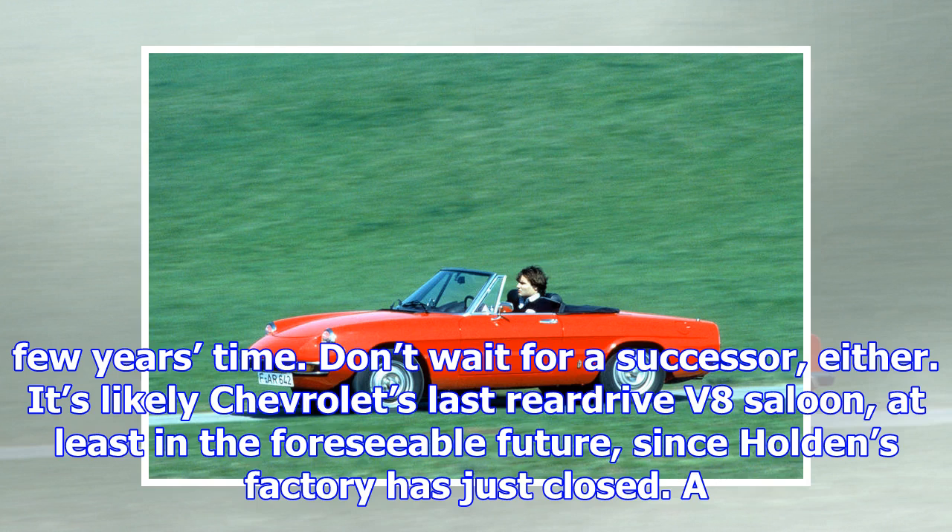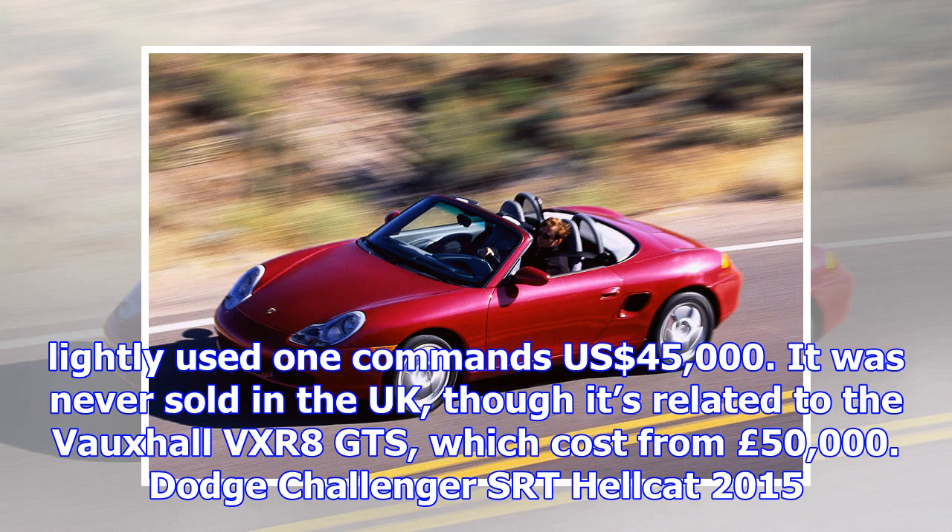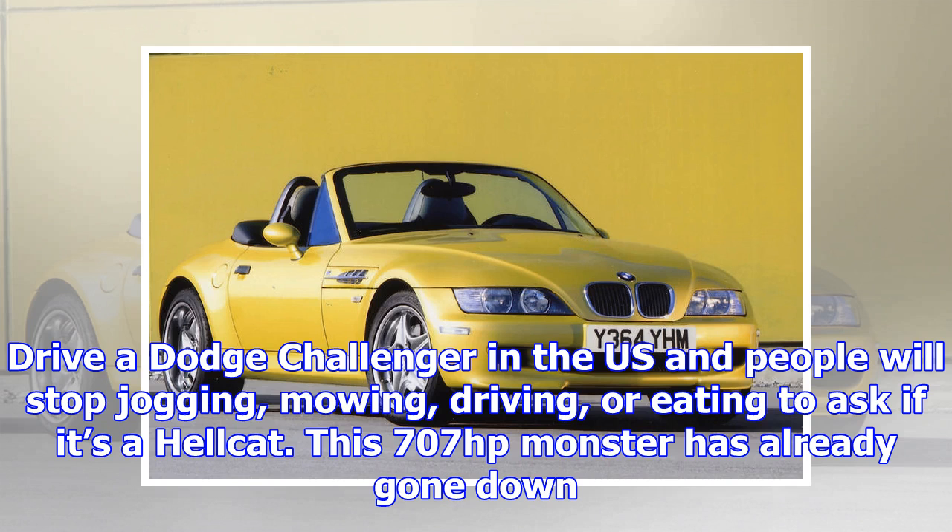Jensen Interceptor, 1966–1976. A British-built Grand Tourer with Italian styling and American V8 power sounds like a world-beater, yet the Interceptor has been worth peanuts for decades and only now are prices starting to increase. They've still got a long way to go before the Jensen is correctly valued. Prices are from $40,000 and £50,000, which suggests that Interceptors in the US are especially good value, relatively.